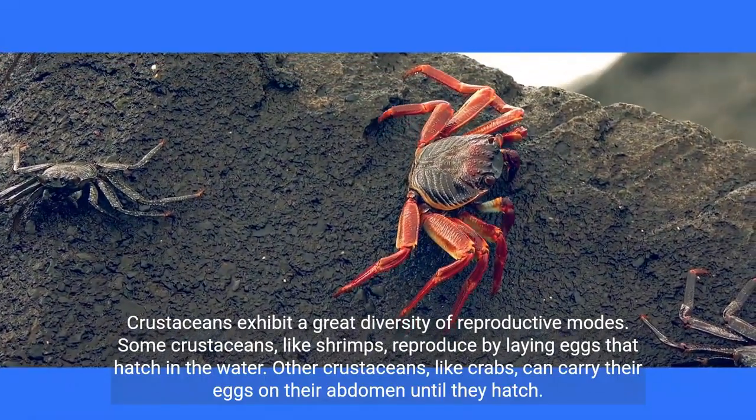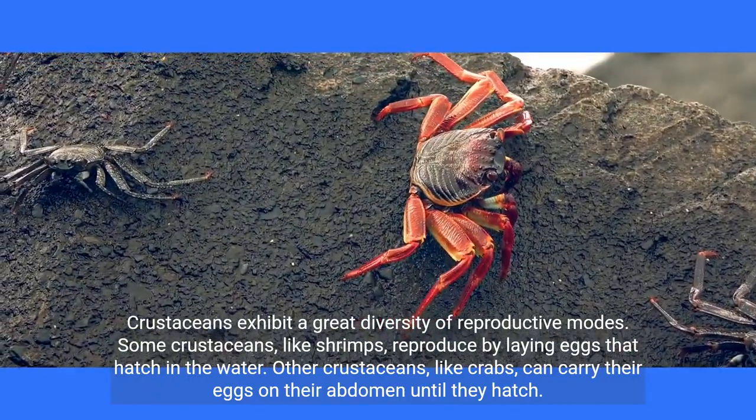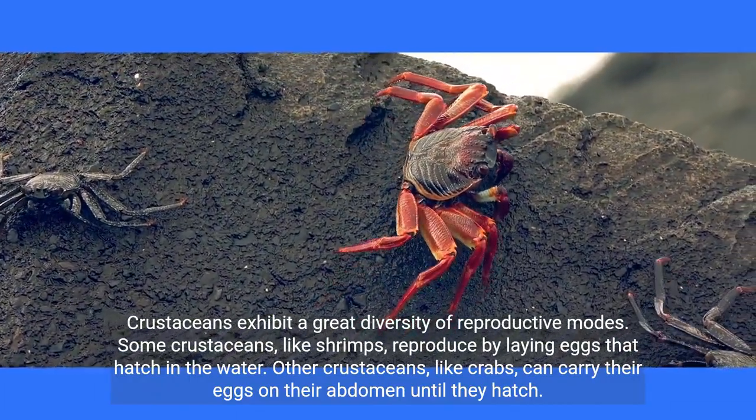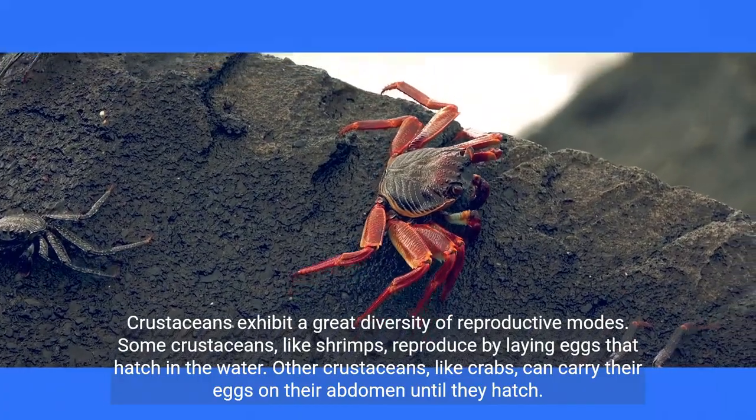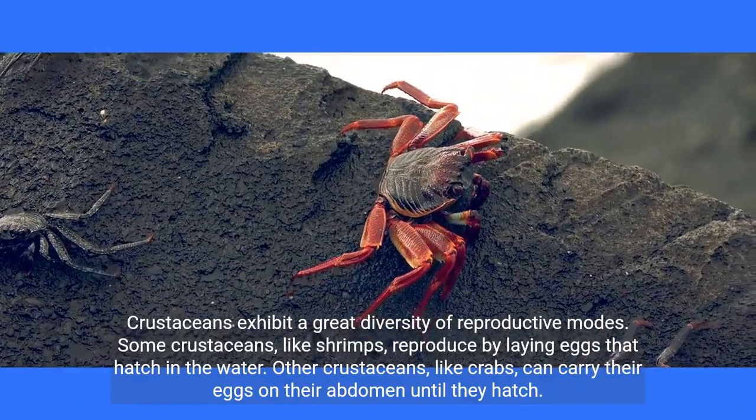Crustaceans exhibit a great diversity of reproductive modes. Some crustaceans, like shrimps, reproduce by laying eggs that hatch in the water. Other crustaceans, like crabs, can carry their eggs on their abdomen until they hatch.